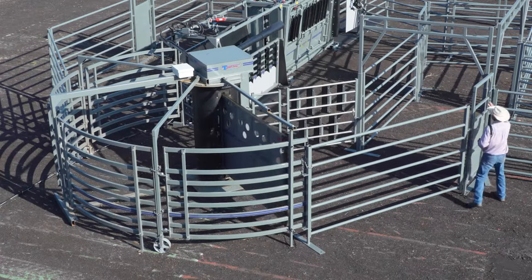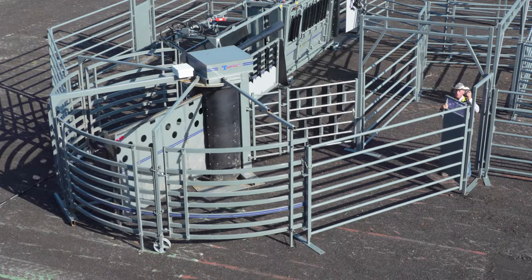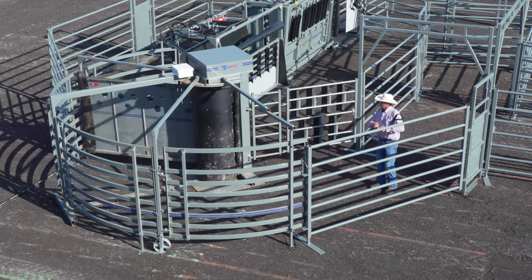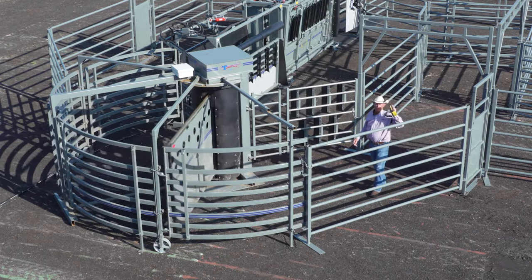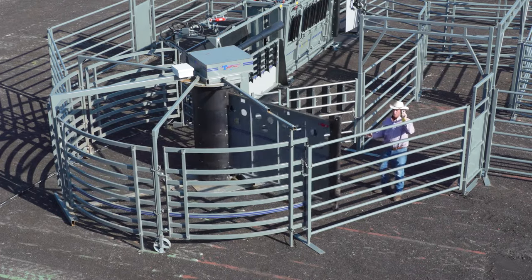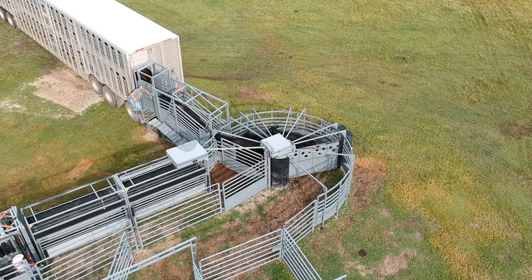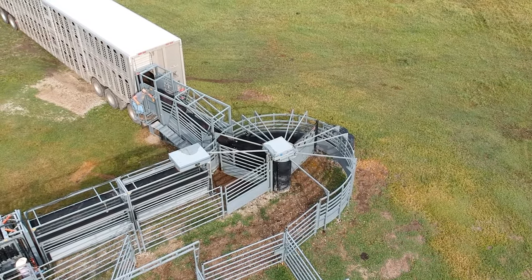We can simply move this thing as I'm walking with a remote control and I can keep moving cattle. And I can also reverse this as well. Just a simple remote. So we have a lot of movement that we can get to help move these animals without ever being in with these animals.